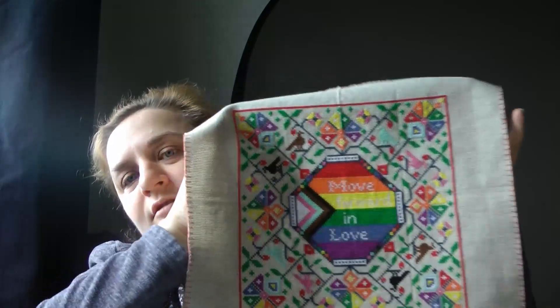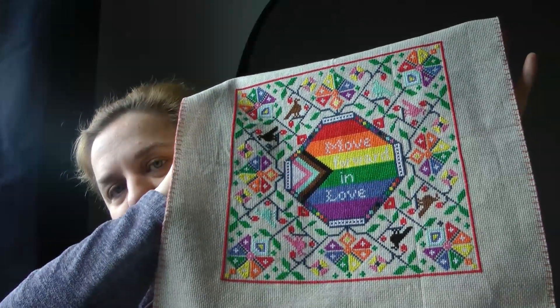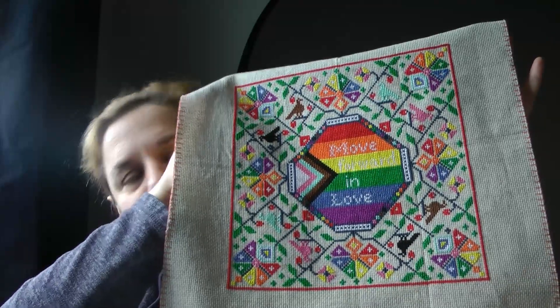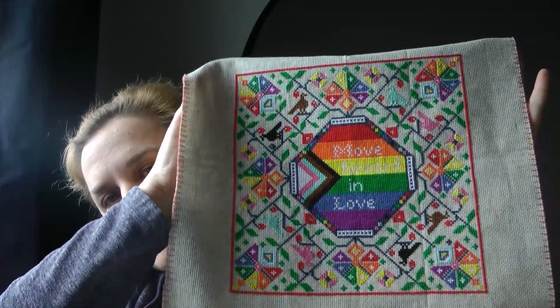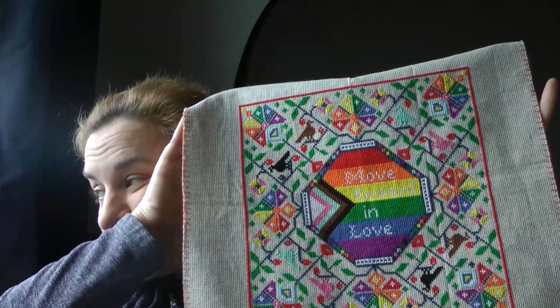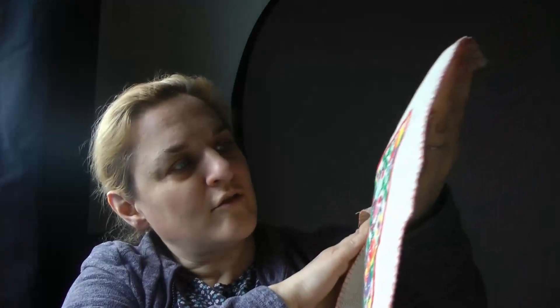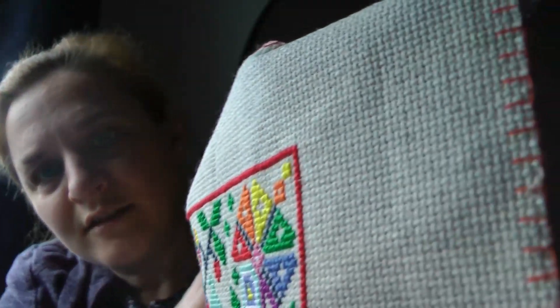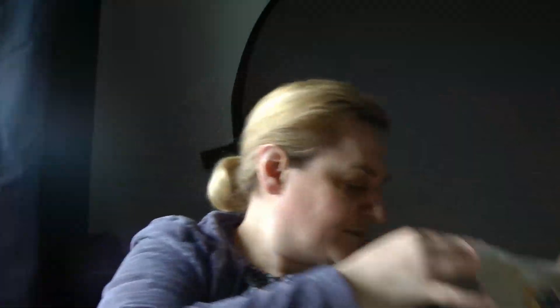The next one is the MFE Pride SAL from 2022. I started this on the 22nd of June 2022 and finished on the 6th of February 2023. All called-for colours on a 14 count Yorkshire Aida by Zweigart — I can't remember which one it is, it's got grey in it but it's not quite the plain grey.